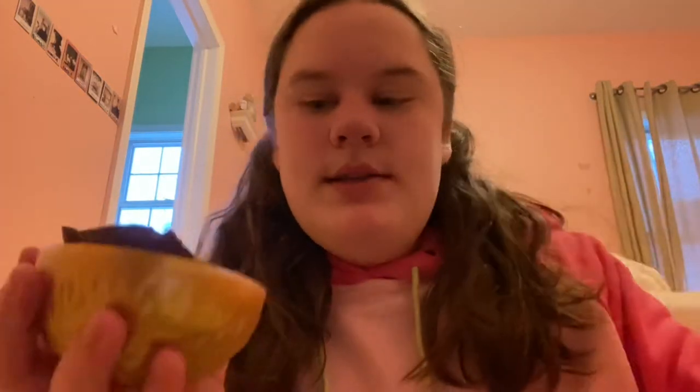Okay, so I got this giant Ferrero Rocher and it came wrapped up all pretty. Inside were two little ones and it has chocolate on the outside. I was just eating that and it's really good actually because I like Ferrero Rocher.